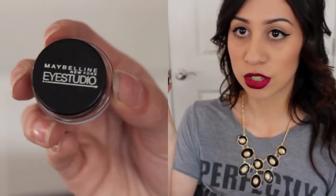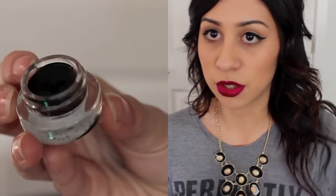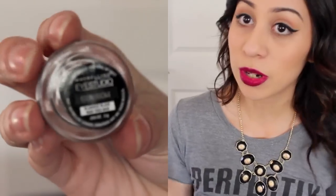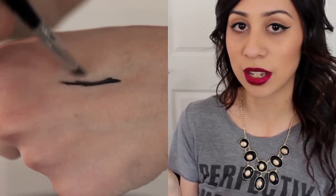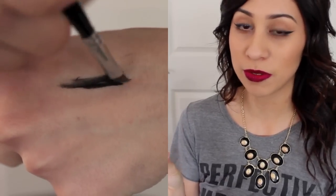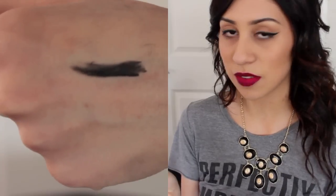It stays in all day and you don't have to worry about retouching it. This is the Maybelline Eye Studio Gel Liner in Blackest Black. It looks just like this and comes in a little pot. If you're unfamiliar with gel eyeliners, you apply it with either an angled brush or a pointy eyeliner brush. The only thing with gel eyeliners is I find that most drugstore ones in this form dry out super fast.